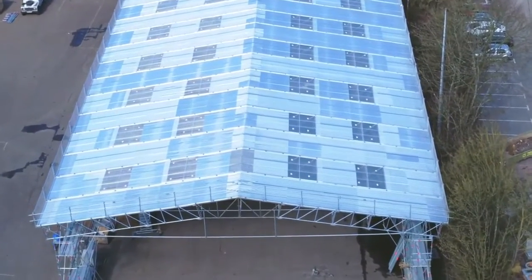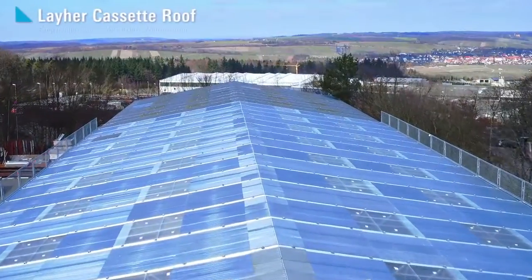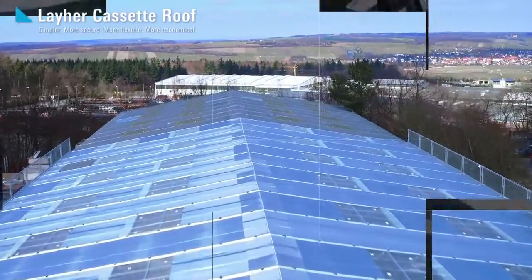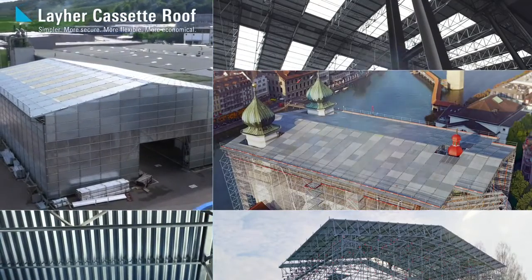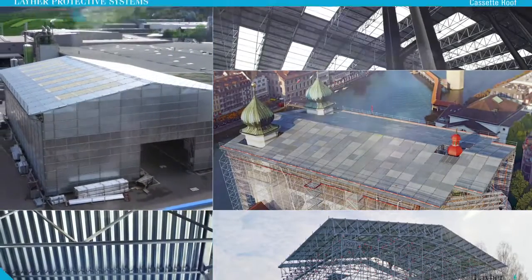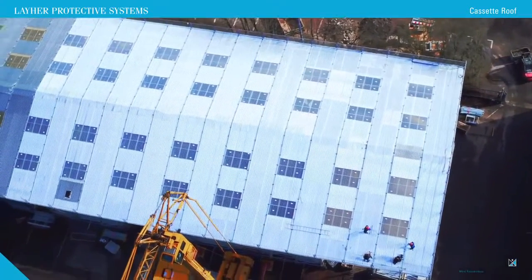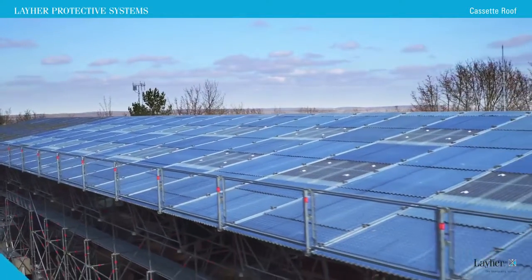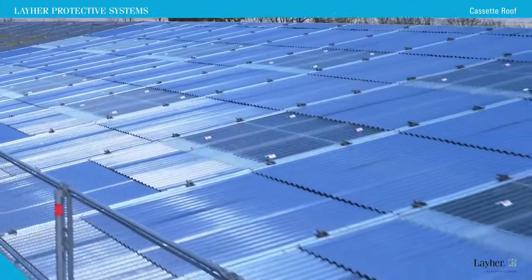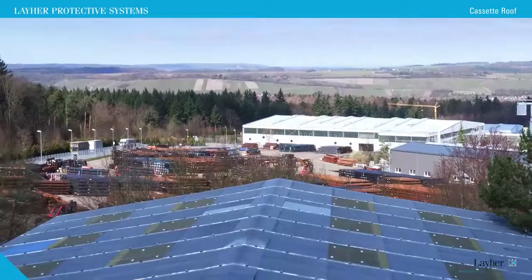Lya cassette roofs are simply ingenious. This flexible, rough-and-ready cassette roof system really stands the test during long-term use, and it's just the thing for construction sites. It offers protection from wind and weather, supports heavy loads, and can span very large distances. It's ideal for temporary roofing and interim halls.